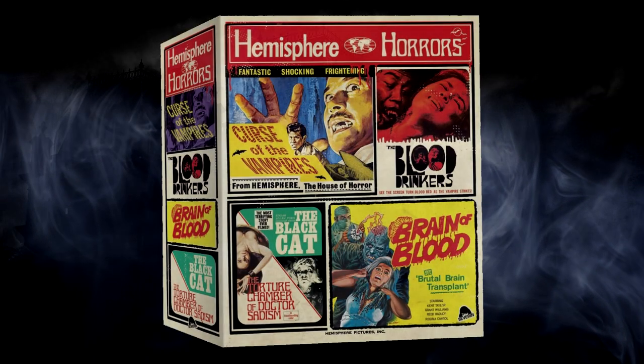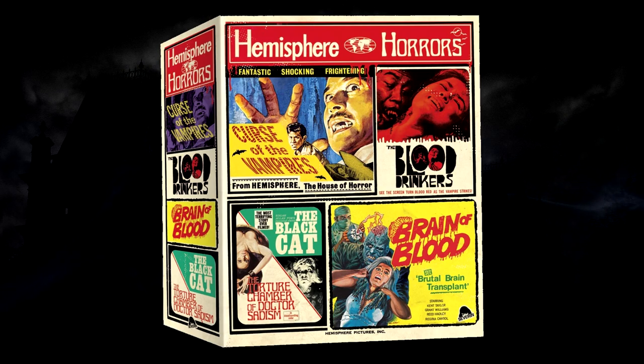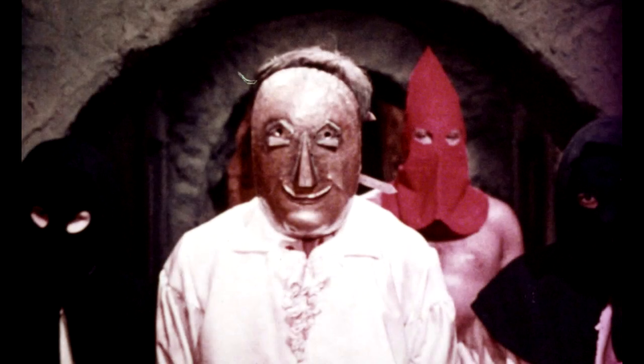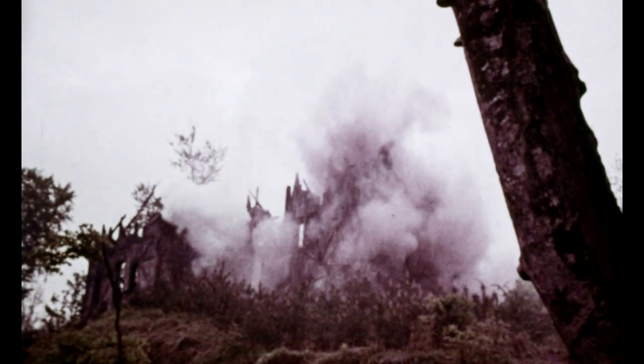So just before we get into the extras, I really want to drive home the point of what an improvement the Eurocrypt version of Dr. Sadism is over the Hemisphere Horrors version. So sit back, relax, and behold as we take a look at screenshots from both versions, and you can see for yourself what a difference the new one is. First up, this is from the Hemisphere Horrors collection — this is the 16mm fan print amalgamated cut that they used for that Blu-ray.